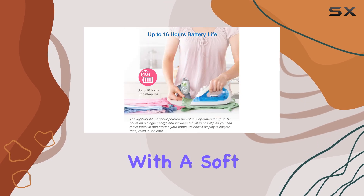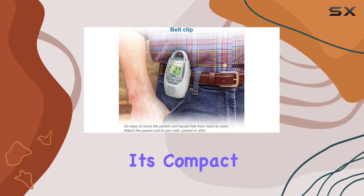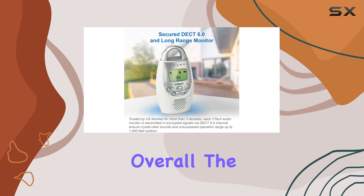The transmitter is equipped with a soft nightlight, providing a comforting glow for your child. Its compact design makes it travel-friendly, so you can easily take it along for overnight trips or vacations.